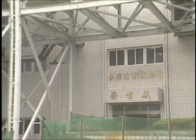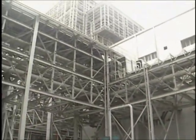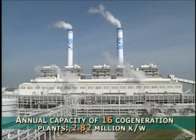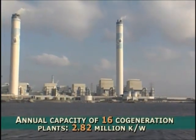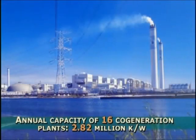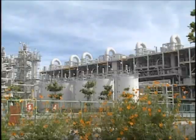Four thermal generators have been constructed for the power plant, with power capacity reaching 1.8 million kilowatts, which may alleviate power deficiency in Taiwan. In addition, 16 co-generation plants have been set up, producing electricity for about 2.82 million kilowatts, steam, and a variety of industrial use water and gas for the No. 6 Naphtha Cracker Project related plants.